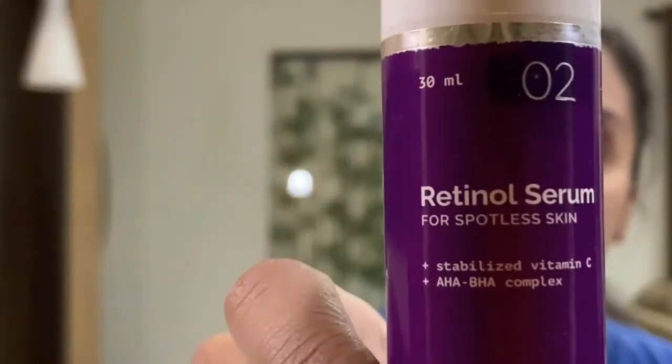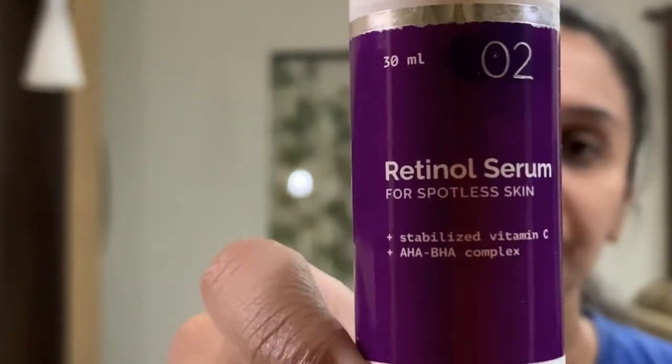The next product I use right after my face wash is a retinol serum, and currently I've been using the Retinol Serum by Derma E. This is a very, very good retinol serum — it has stabilized vitamin C and an AHA and BHA complex. I've already spoken in depth about the benefits of a retinol serum in previous videos, so do take a moment to check those out.